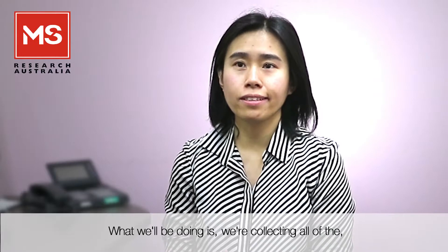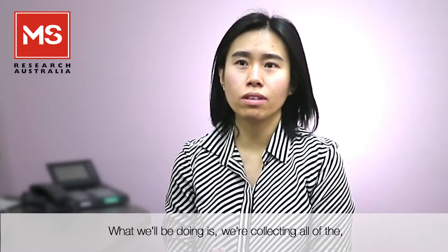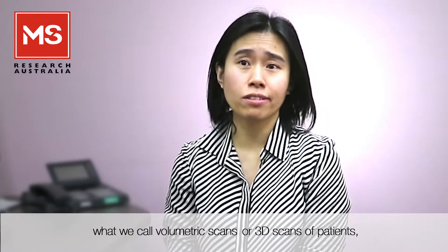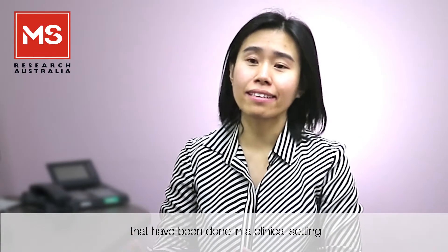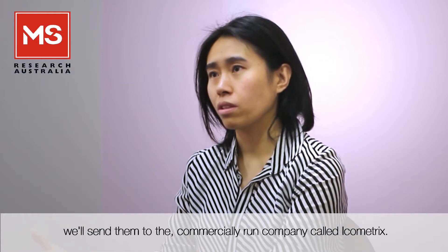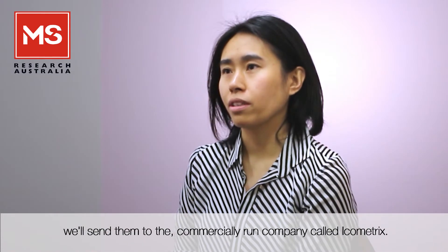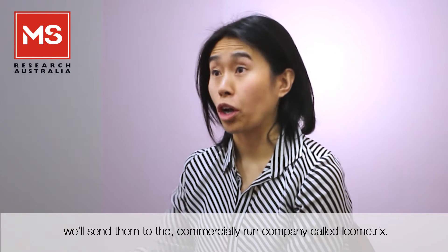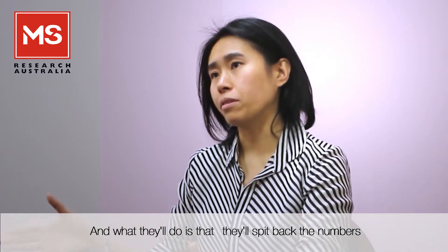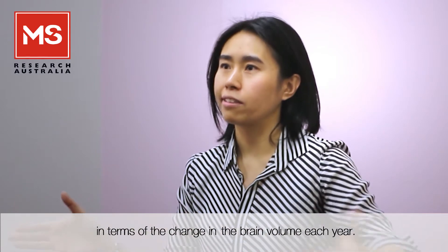What we'll be doing is collecting all the volumetric scans, or 3D scans, of patients that have been done in the clinical setting over the last two to five years at different hospitals in Australia and worldwide. With these scans we'll send them to the commercially run company Icometrics, and what they'll do is return the numbers in terms of the change in brain volume each year.